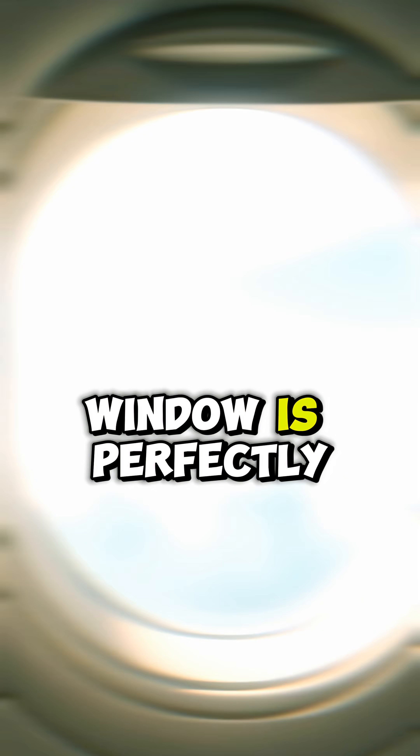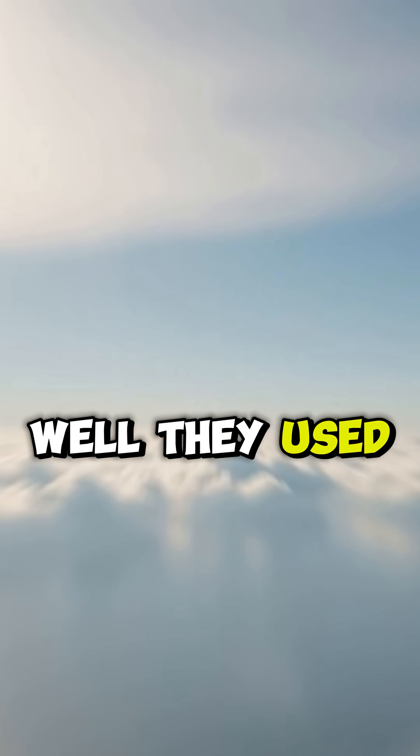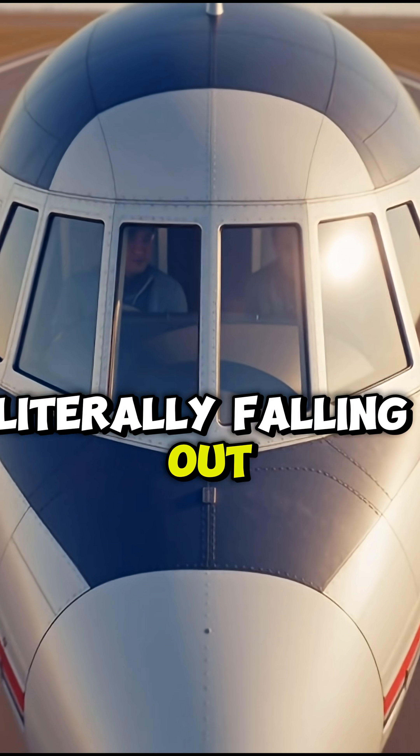Have you ever noticed that every airplane window is perfectly round? Well, they used to be square, until planes started literally falling out of the sky.